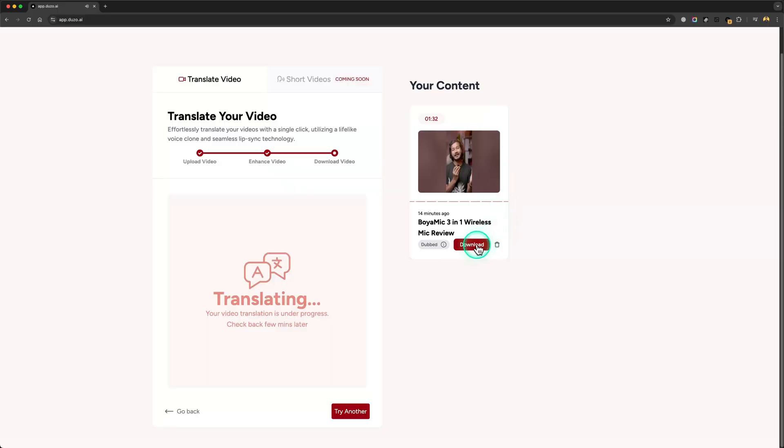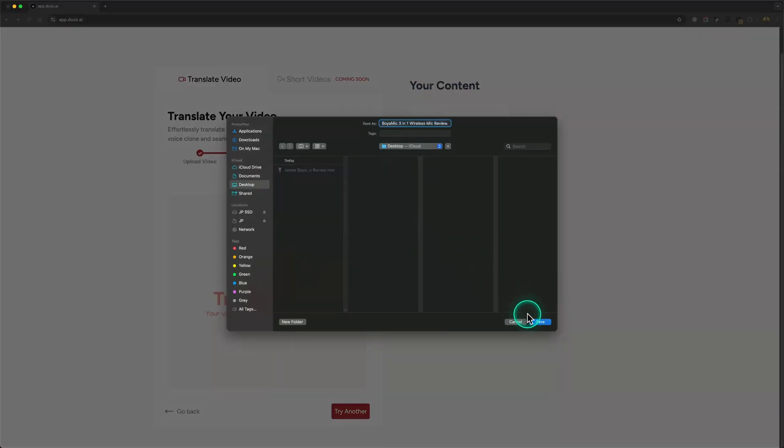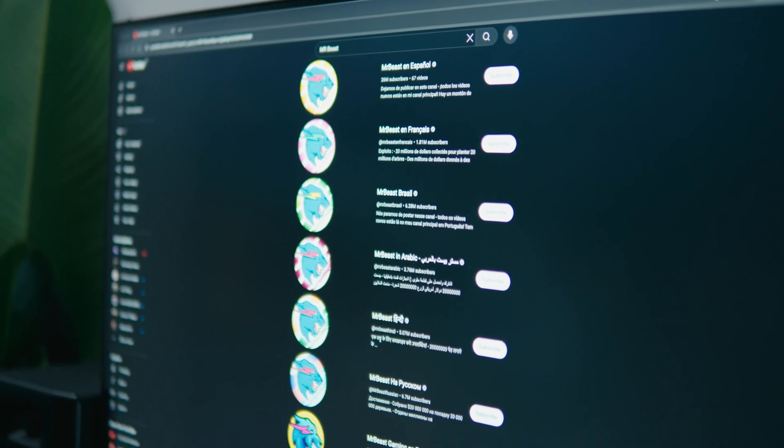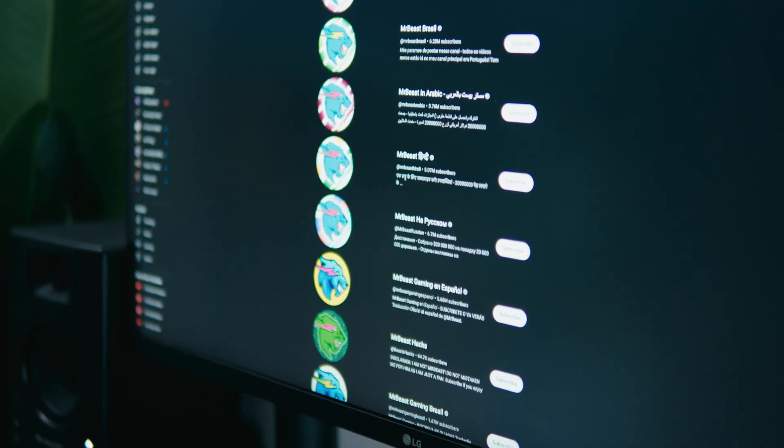The whole process takes just a few minutes. Once the translation is done, you can download the clip and share it to your social media — whatever platform you want to publish on. No complicated editing software, no lengthy post-production process. Just upload, translate, and share. So why should you try Doozo.ai? It's easy to use, it saves you time, and it opens doors to a global audience in a way that's never been done before.